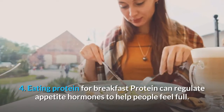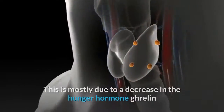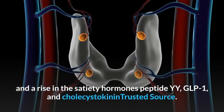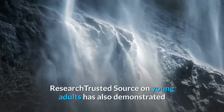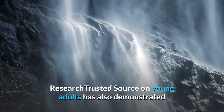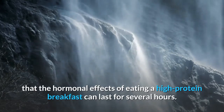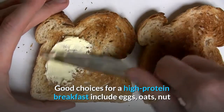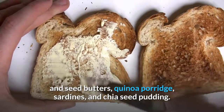4. Eating protein for breakfast. Protein can regulate appetite hormones to help people feel full. This is mostly due to a decrease in the hunger hormone ghrelin and a rise in the satiety hormones peptide YY, GLP-1, and cholecystokinin. Research on young adults has also demonstrated that the hormonal effects of eating a high-protein breakfast can last for several hours. Good choices for a high-protein breakfast include eggs, oats, nut and seed butters, quinoa porridge, sardines, and chia seed pudding.